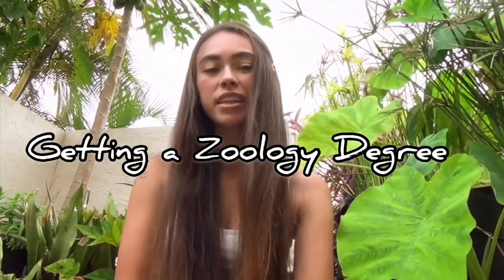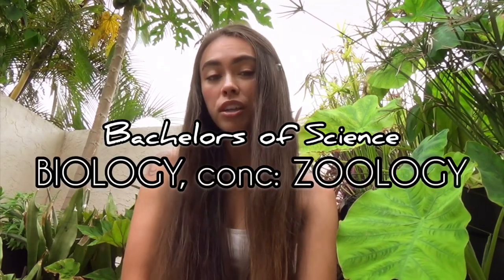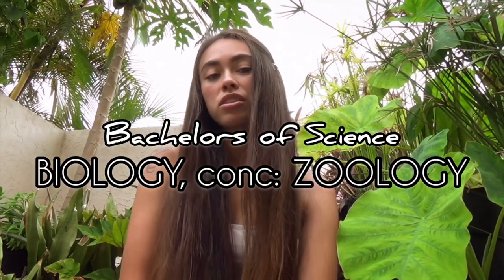I thought I'd come on here today and make a video about getting a zoology degree. I did a little poll on Instagram and it seems like you guys wanted to hear about that first, so let's get into it. The degree that I have is a Bachelor's of Science in Biology concentrated in zoology.